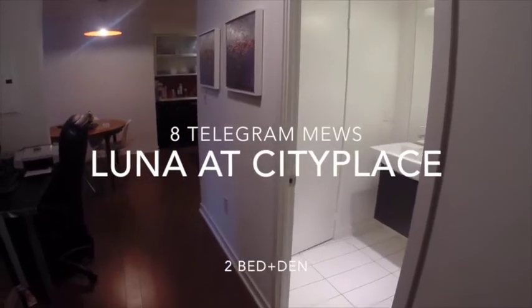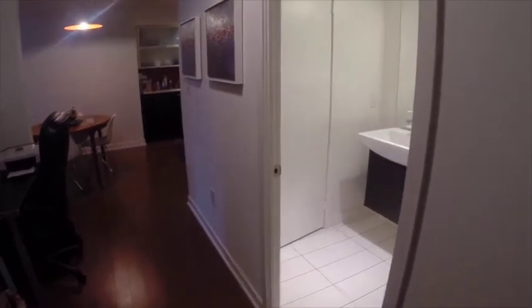Welcome to 8 Telegram Muse. Today I'm going to be showing you a two bedroom and den. So let's get started.